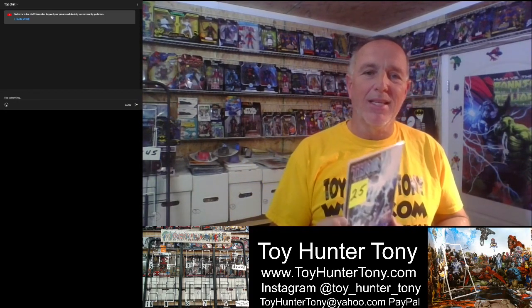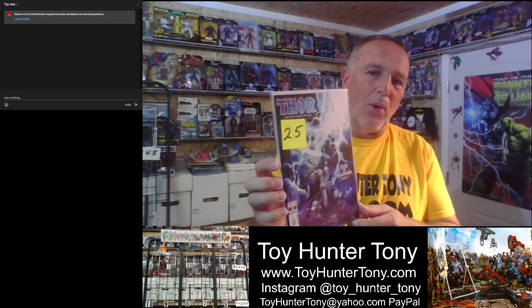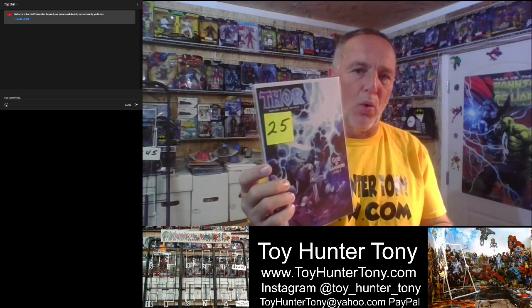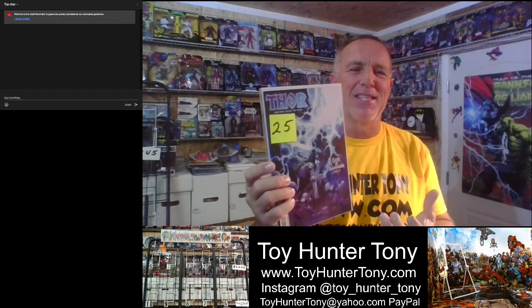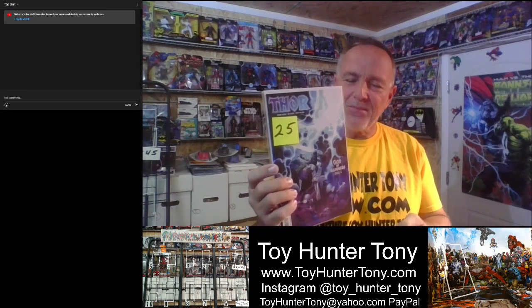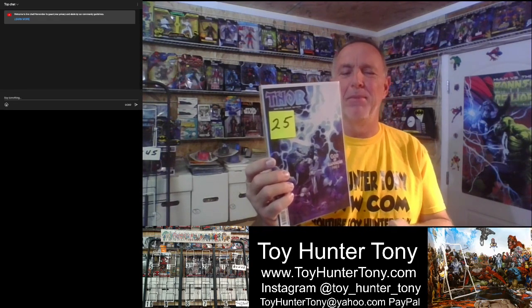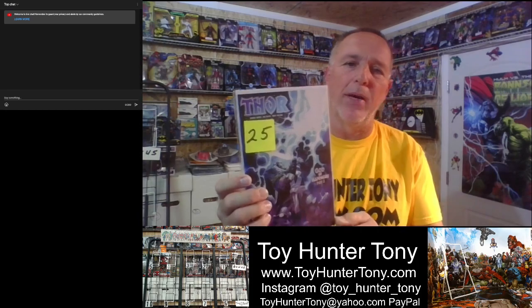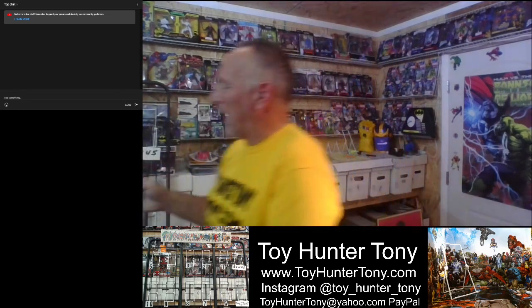Number ten of this week's top ten hot comic books is — look at this. This is Thor number 20. This is the first appearance of Tempest Storm. She was trapped inside Mjolnir, but she actually comes out of the hammer and she kicks Thor's butt. This is her first full appearance, and this book goes between $20 and $30.